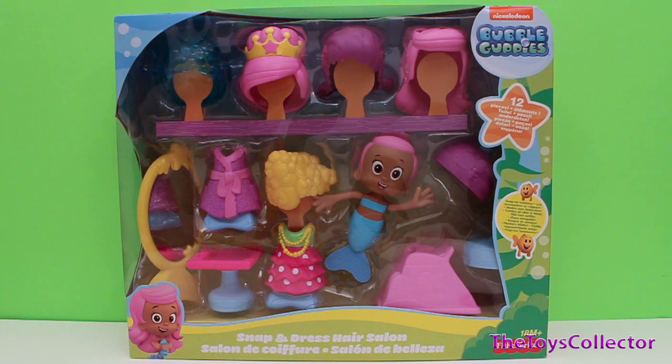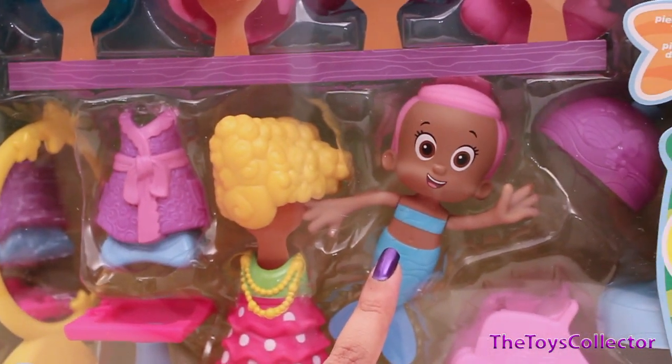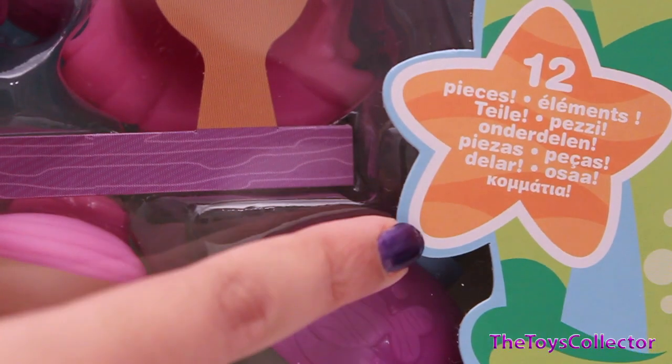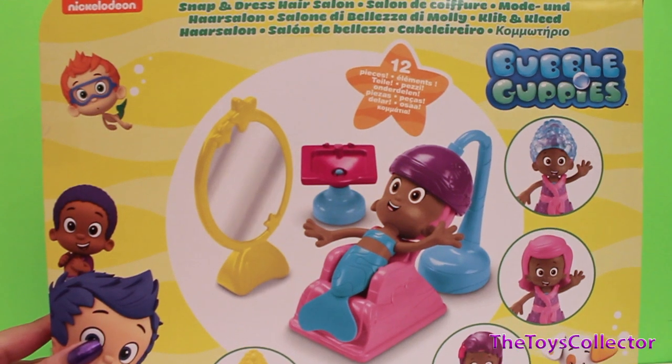Hey guys, the Toys Collector here with this Bubble Guppies Snap and Dress Hair Salon. This playset includes Molly and some accessories which I will be showing later on. This playset also includes 12 pieces. Here's the back of the box.